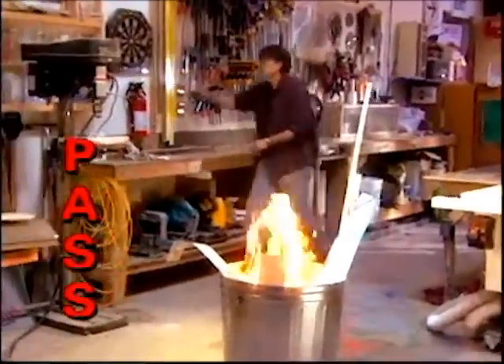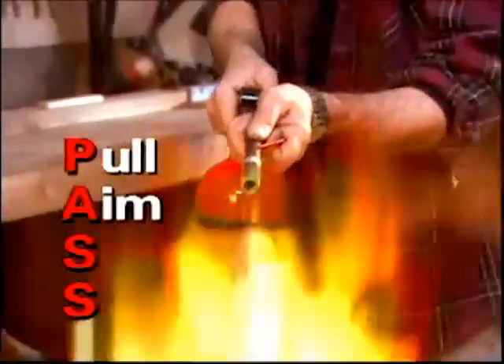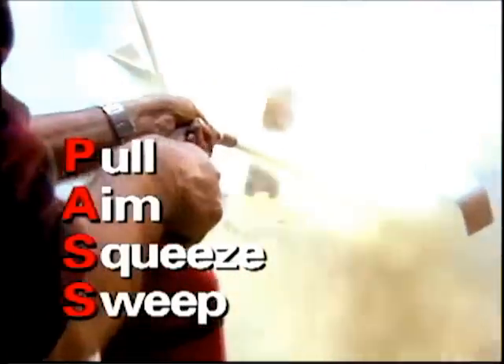Every adult family member should learn and remember the PASS method of fire extinguisher operation. First, pull the pin. Next, aim at the base of the fire, staying at least six feet away. Then squeeze the handle, and finally, sweep the base of the fire.